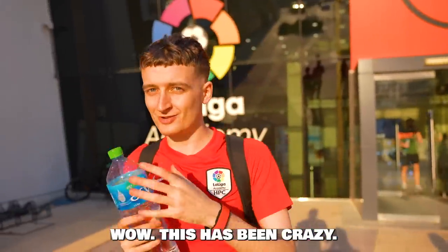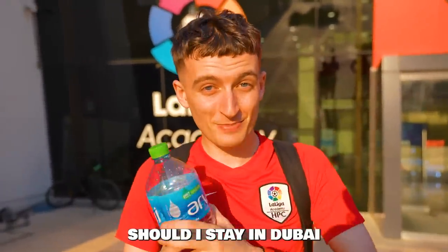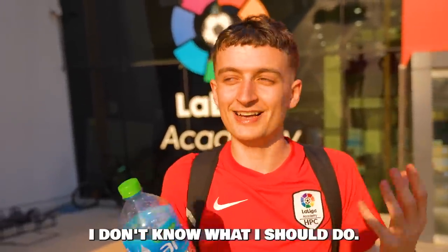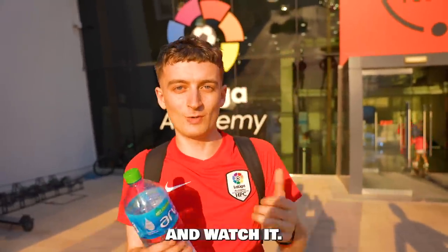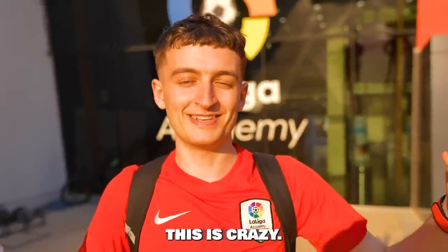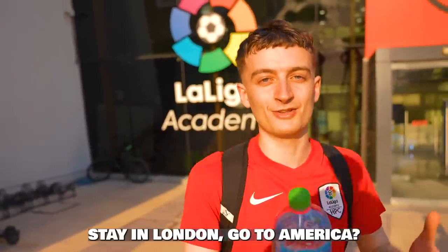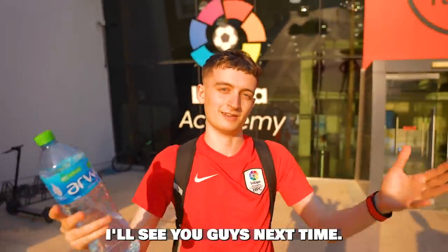This has been crazy. I don't know what I should do — we had a little talk. Should I stay in Dubai to try and play professional football? I'm also playing futsal with my team in London, and I might still go to America too. Tell me in the comments what you think I should do — stay in Dubai, stay in London, or go to America. Smash the like button, subscribe, and I'll see you guys next time.